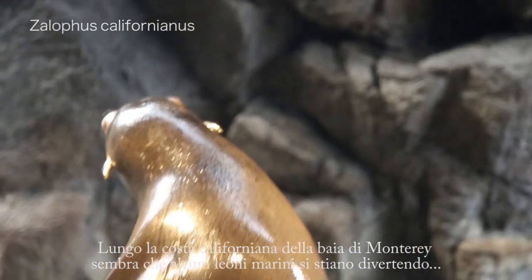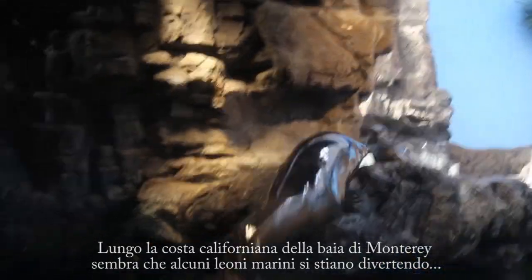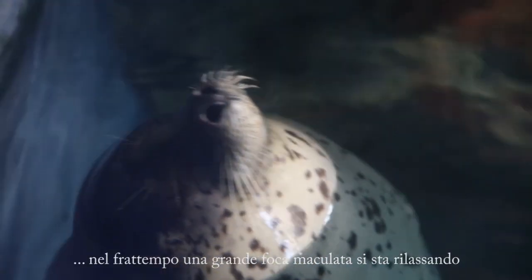Near the California cliffs on Monterey Bay, some sea lions are having fun, while the big seal is chilling.